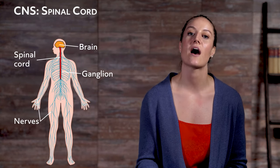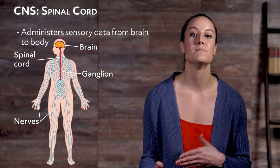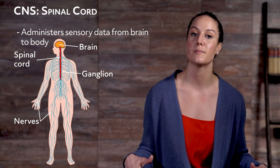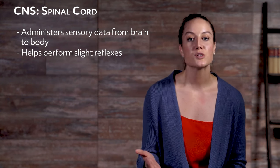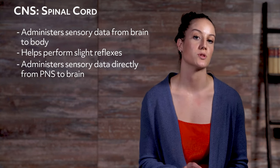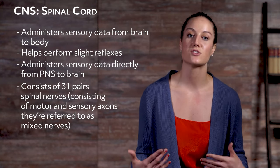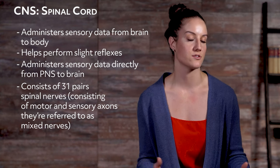That was a closer look at the brain itself. The spinal cord is the other component that makes up the central nervous system. The spinal cord administers motor data coming from our brain to the appropriate parts of our body and helps to perform slight reflexes. It also administers sensory data directly from the peripheral nervous system to the brain. The spinal cord consists of 31 pairs of spinal nerves, and because each of these nerves include motor and sensory axons, they are referred to as mixed nerves.